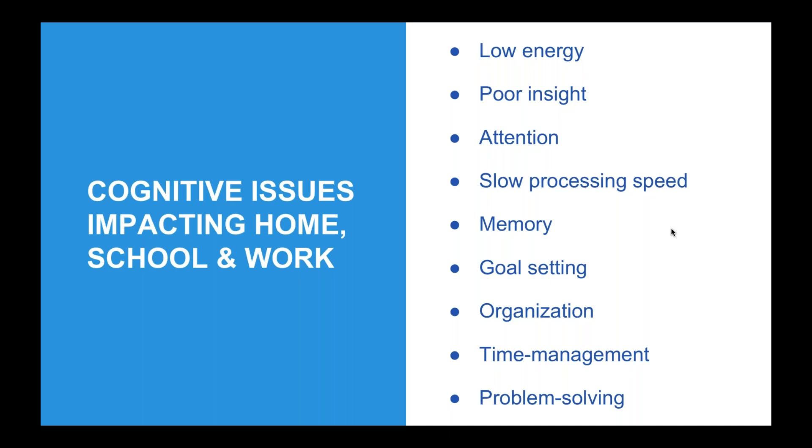Slow processing speed is another factor. If a person needs to make a decision or solve a problem and their processing speed is delayed, that can definitely cause issues in their overall problem solving process — in terms of the time it takes them to solve the problem and recognize it. One of the things I often hear from my students is that not only are they frustrated by their slow processing speed, but others around them — family or co-workers — can also be impacted by it. Memory is also a major factor. If an individual is having memory issues, number one, remembering what the problem is.